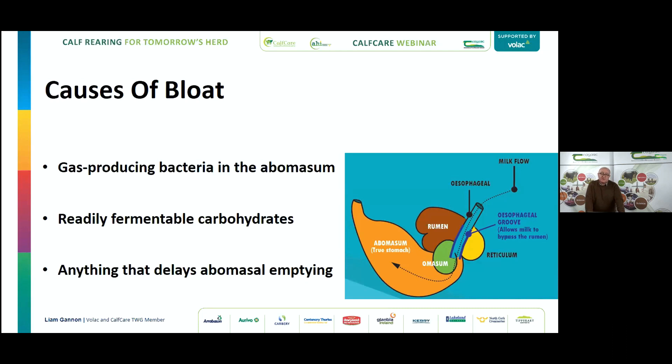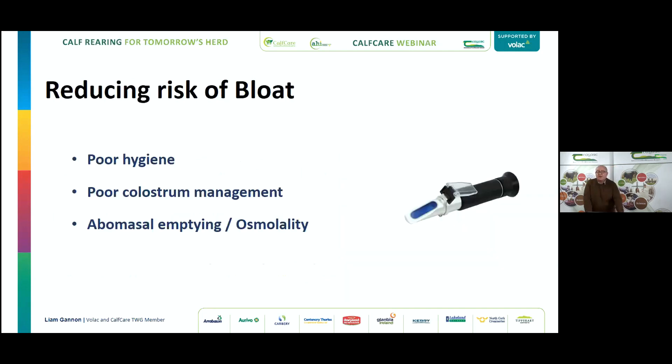Abomasal bloat is generally seen in calves under three weeks when there's no rumen function. You can get some ruminal bloat under two weeks if there's leakage through the esophageal groove, but generally ruminal bloat occurs later. Signs of bloat include a calf kicking at the flank, grinding teeth, and with older calves you may walk in one morning to find a good strong four-to-five-week-old calf dead. To reduce the risk, we need to look at poor hygiene — and as mentioned, it's not just the bacteria.